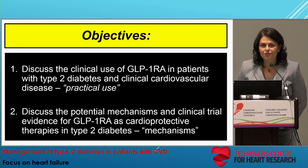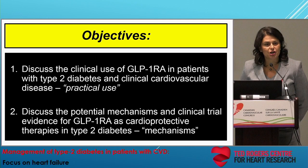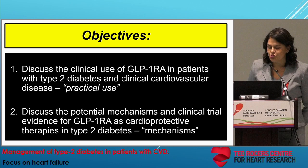We have just a short time together, but here are the main objectives for today's talk. The first point is to have an introduction and practical use approach to GLP-1 receptor agonists, recognizing that some of you may be less familiar with this drug class, and then in the latter half, talk about the CV benefits associated with some of the GLP-1 receptor agonists and potential mechanisms to explain these effects.